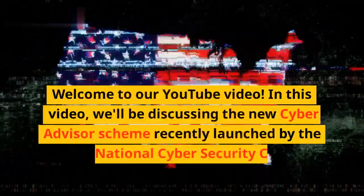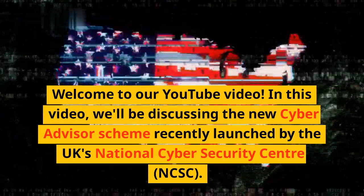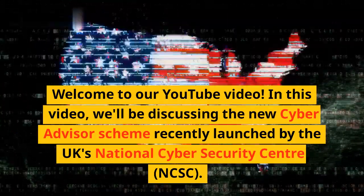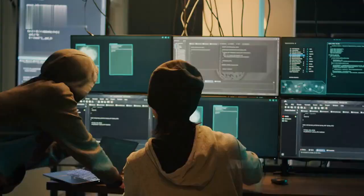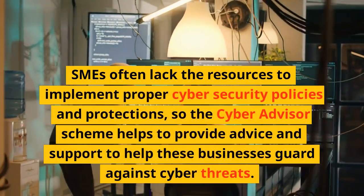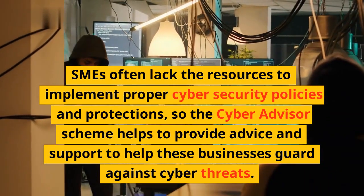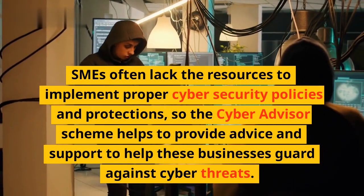Welcome to our YouTube video. In this video, we'll be discussing the new Cyber Advisor Scheme recently launched by the UK's National Cyber Security Centre, NCSC. SMEs often lack the resources to implement proper cybersecurity policies and protections, so the Cyber Advisor Scheme helps to provide advice and support to help these businesses guard against cyber threats.